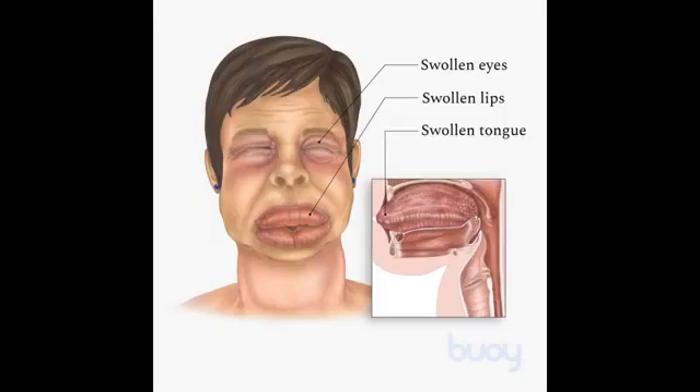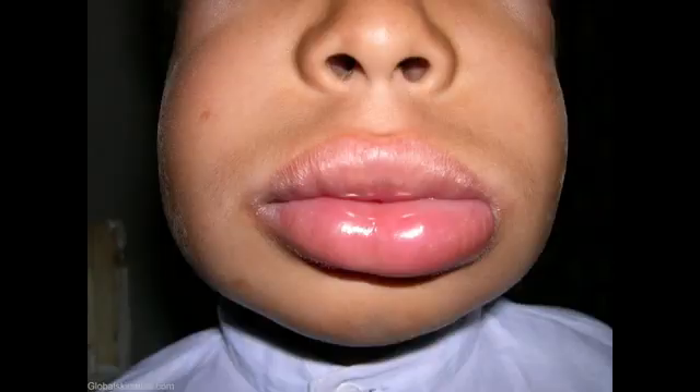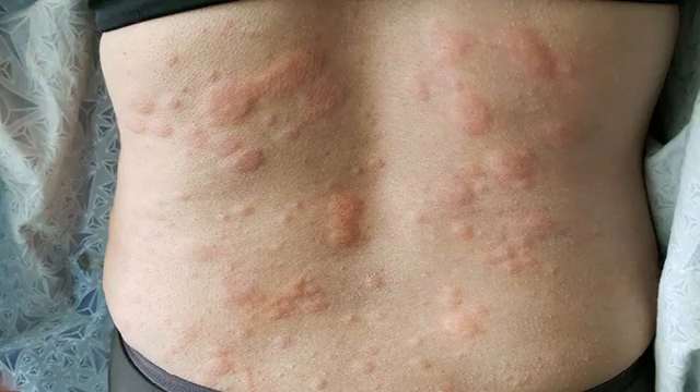When to seek medical advice. Contact your GP if you have an episode of angioedema that does not affect your breathing and you have not previously been diagnosed with the condition. You will need to have tests to determine what type of angioedema you have.